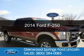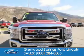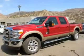This is a new 2014 Ford F-250, powered by 4-wheel drive, a 6.7-liter, 8-cylinder engine, and a 6-speed automatic transmission.